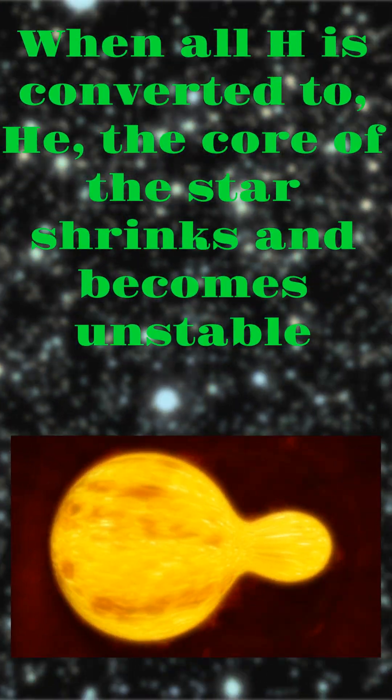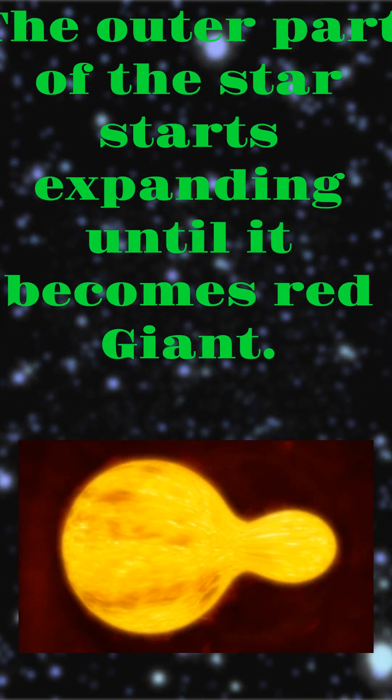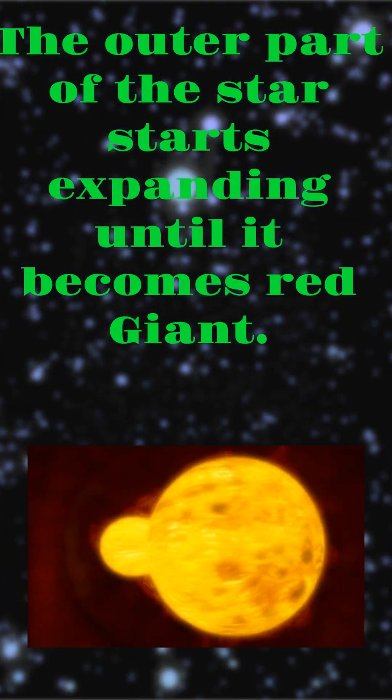the core of the star shrinks and becomes unstable. The outer part of the star starts expanding until it becomes a red giant.